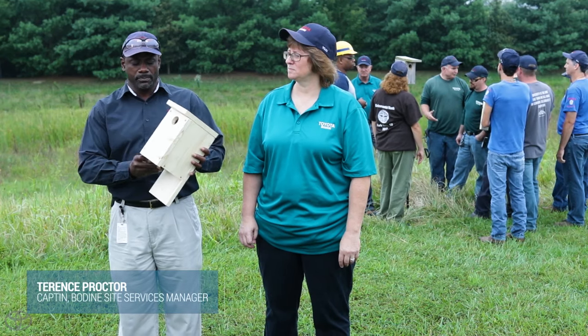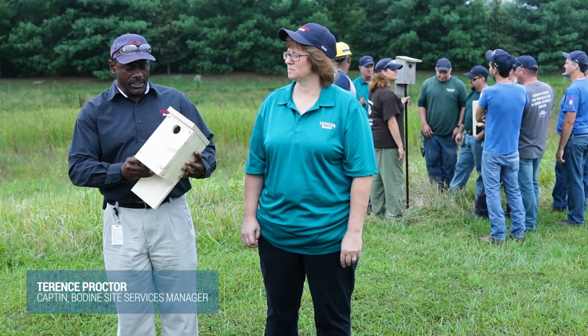I enjoy doing this stuff, especially outside of work. I enjoy doing these projects, and this group is a good group to work with. It's a very simple birdhouse, easy to build, easy to replicate.